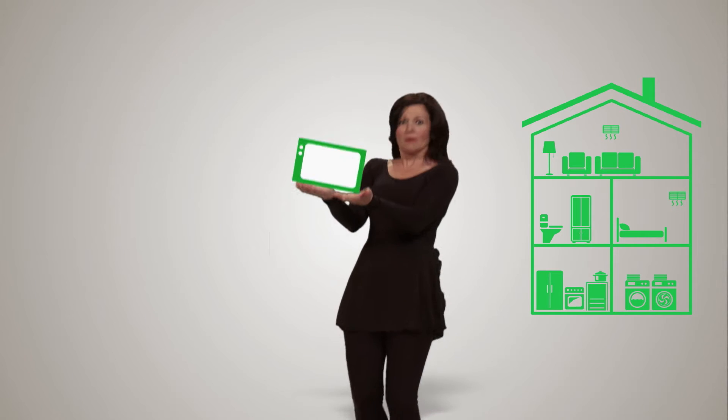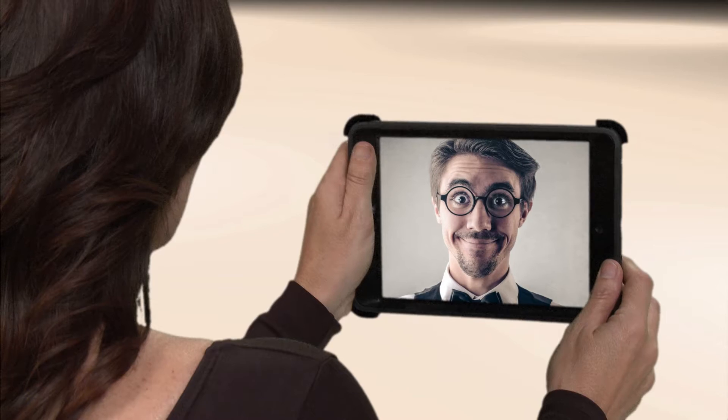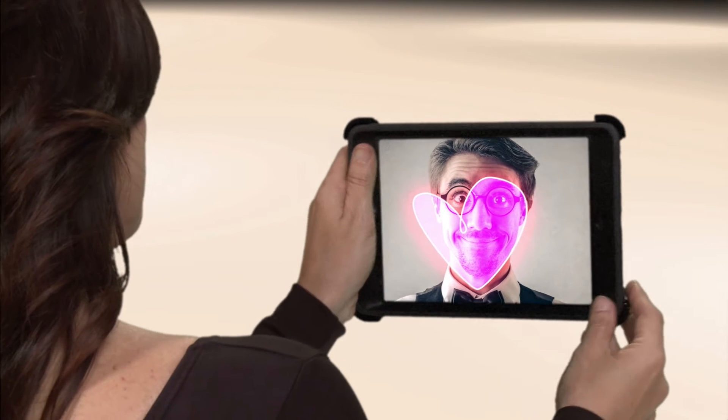The average home today has about $15,000 worth of unprotected home TV or theater equipment, game systems, computers, modems, routers, home appliances, and much more. And that's not counting the intangible personal value of a lifetime's worth of memories we've put on our many electronic devices.